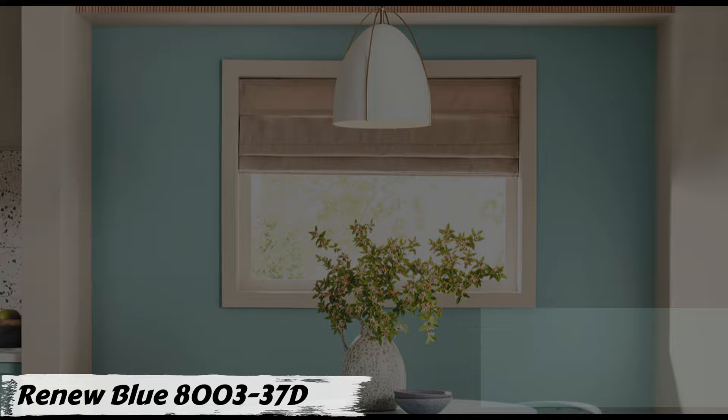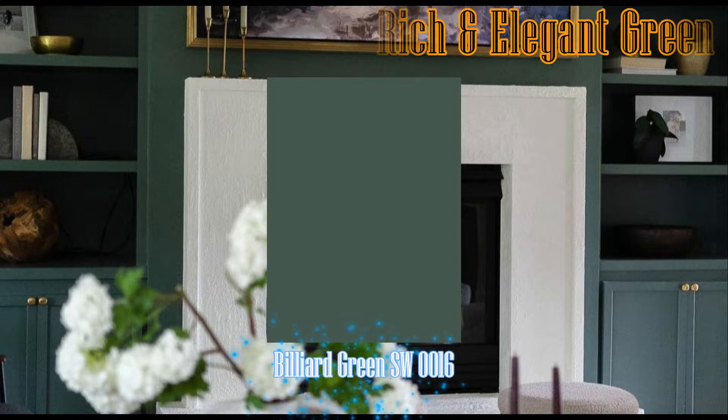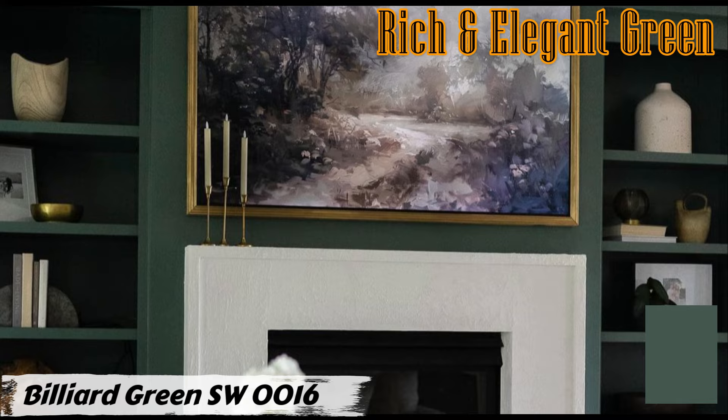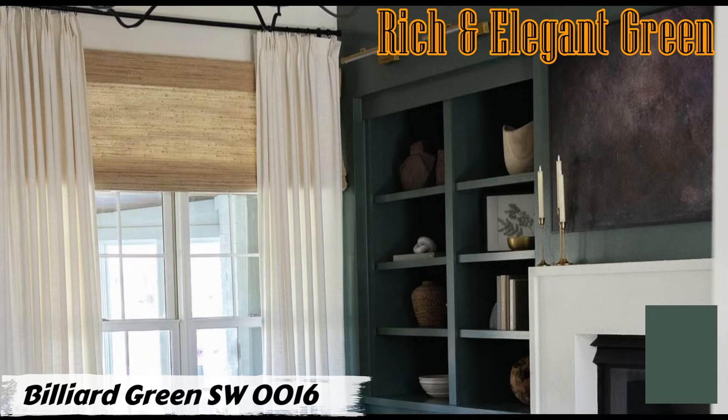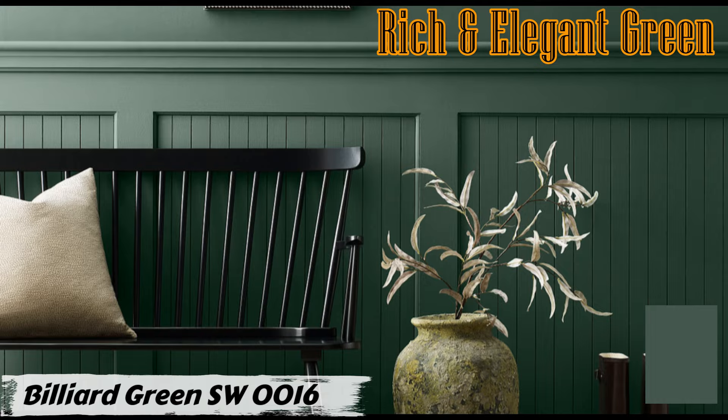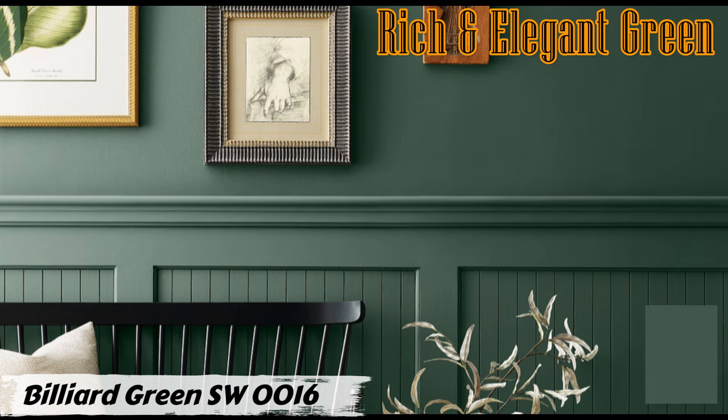Number seven: Billiard Green by Sherwin-Williams. Billiard Green is a rich and deep hue that emanates elegance and sophistication, belonging to the green color family and bringing a sense of nature and tranquility into your home. Positioned at 145 degrees on the color wheel, it leans towards the cooler side while maintaining subtle warmth. Its HSL values — 145° hue, 12% saturation, and 31% lightness — create a balanced and visually appealing tone.